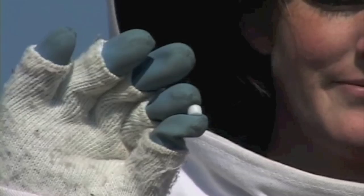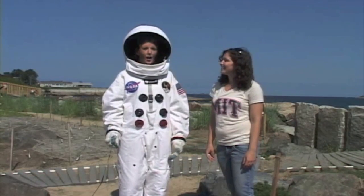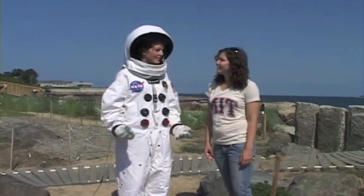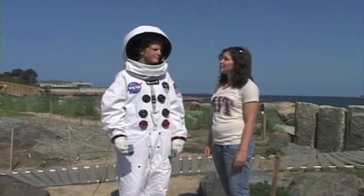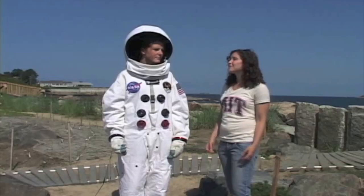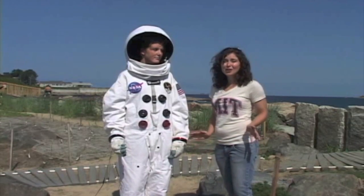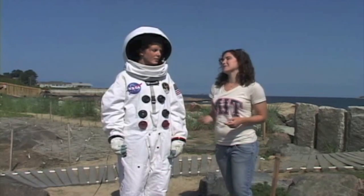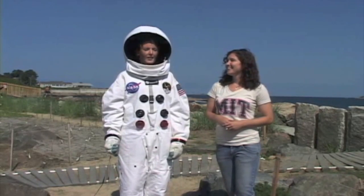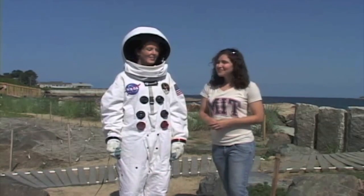Now that we've reached the edge of the solar system, what's next? How far is the closest star? The closest star is Proxima Centauri, which is about 2.5 trillion miles away in real distance — that's 25 with 11 zeros after it. In our model, that's four times around the Earth. I think we've had enough traveling for today. Yeah, I think so too. Let's head home.